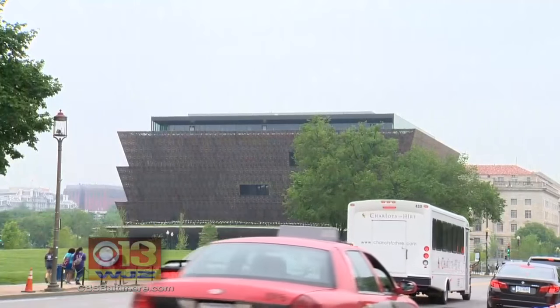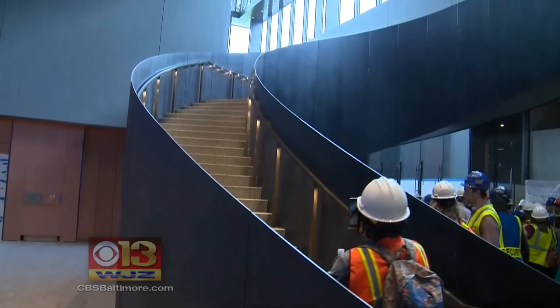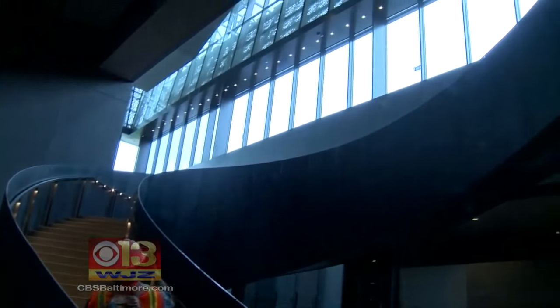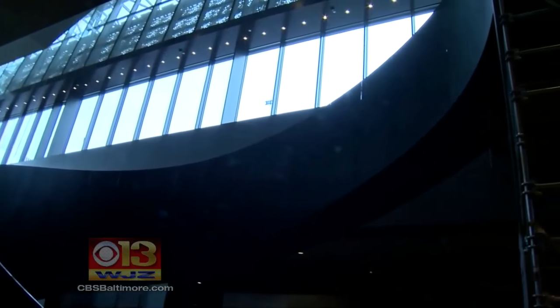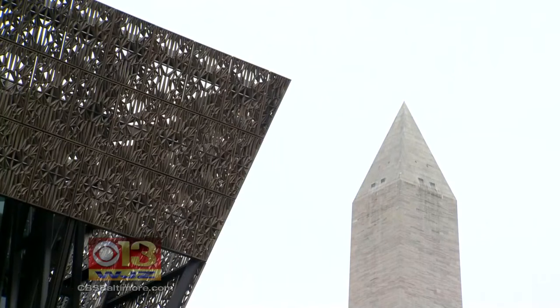The museum has been in the works since 2003 and is part of the Smithsonian Institution. The collection consists of 11 galleries carefully arranged in the 400,000 square foot space. Breathtaking views of the National Mall set the backdrop for a step back in time.